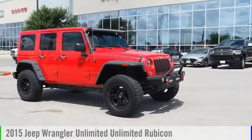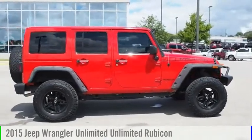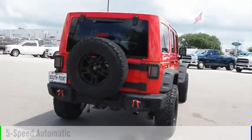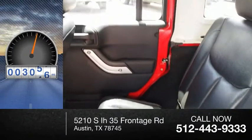We are pleased to show you the 2015 Jeep Wrangler Unlimited. This vehicle is powered by a four-wheel drive, six-cylinder, 3.6 liter engine and comes with a five-speed automatic transmission. This vehicle has less than 110,000 miles.